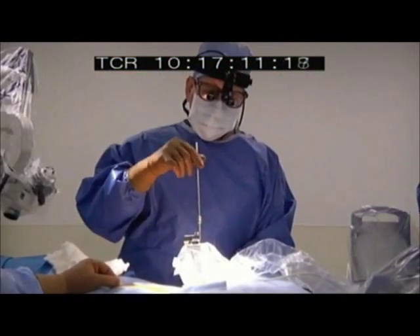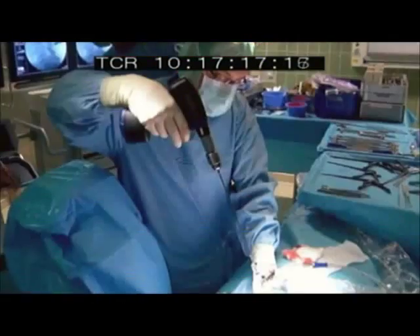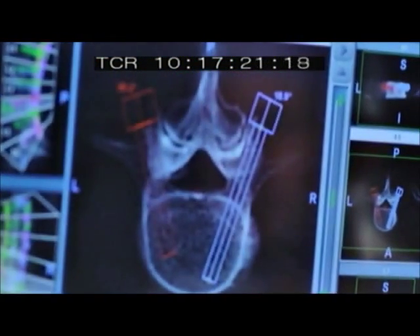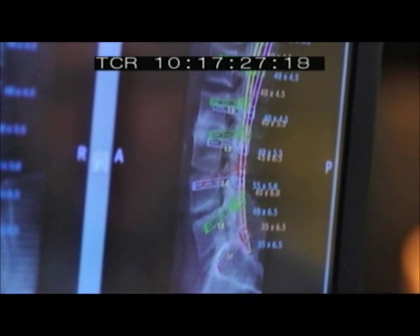With mere millimeters separating vertebra from sensitive spinal cord tissue, accuracy is paramount. A three-dimensional CAT scan of the patient's spine is uploaded to SpineAssist's guidance system to create a preoperational blueprint.